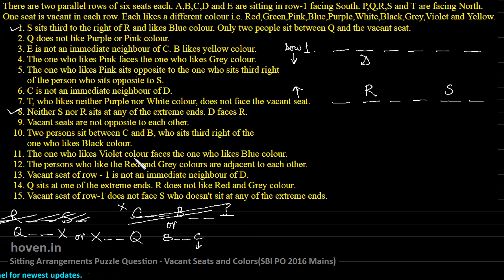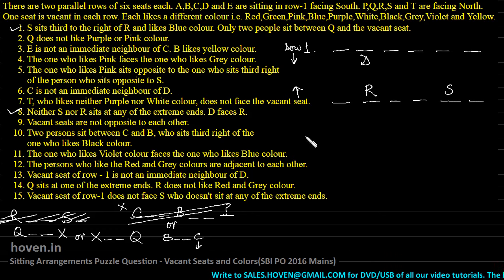The one who likes violet color faces the one who likes blue color — we have nothing known about these colors yet, so we can't do anything about it. The persons who like red and gray are adjacent to each other — nothing can be done yet. The vacant seat of row one is not an immediate neighbor of D — we can't yet do anything about it. Q sits at one of the extreme ends — this is important.